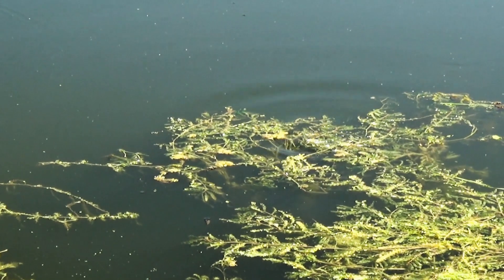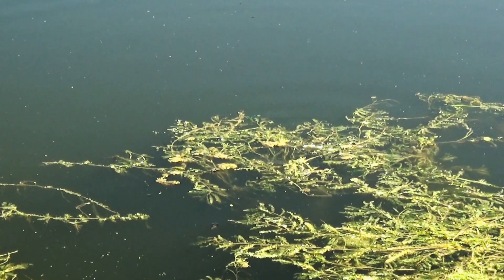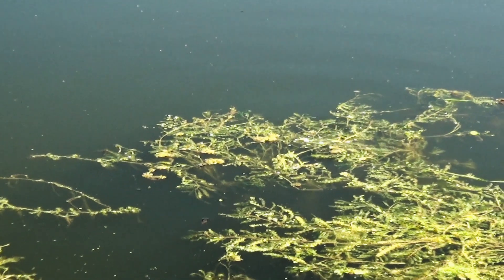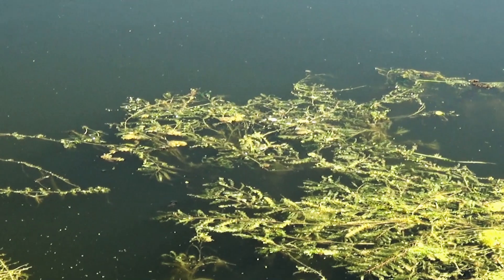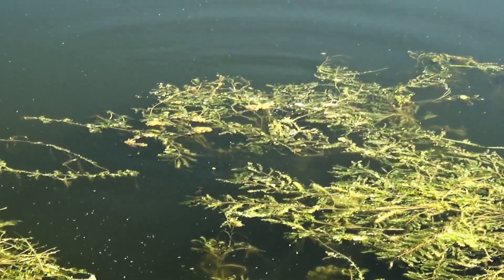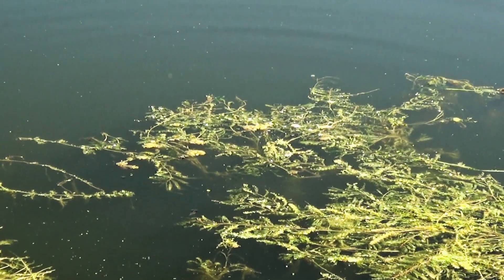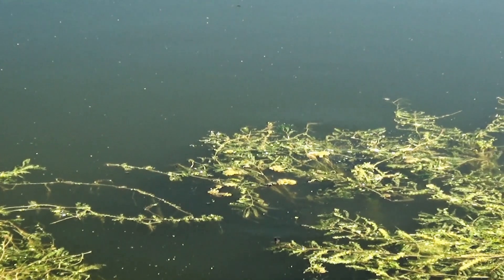This is what the action camera doesn't show you — this is what I see when I look at the water. You see, these carps are feeding on the surface, mainly eating the vegetation on the water. This style of eating usually happens late June and July when you have lots of vegetation in the water; otherwise, typically these fish feed on the bottom.